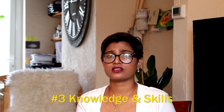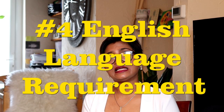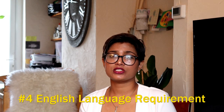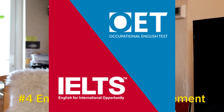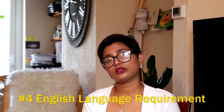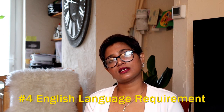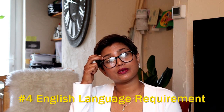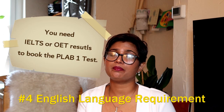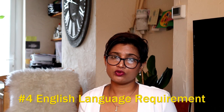The fourth requirement is your English language skills. You can demonstrate this by doing the IELTS or OET exam. For IELTS, GMC requires at least a score of 7.0 in all four domains with an overall score of 7.5. For OET, they require Grade B in all four domains. Importantly, you must complete IELTS before you book your PLAB Part 1 test, and these English exams are only valid for two years.